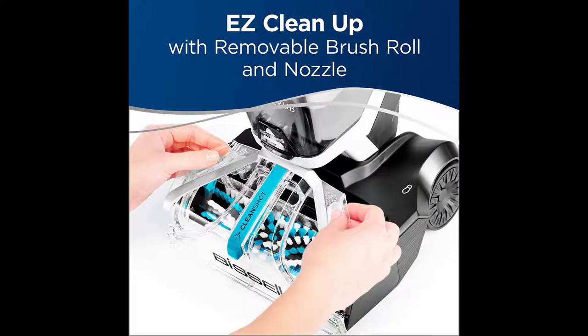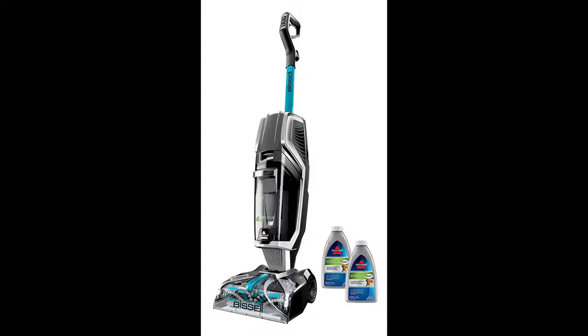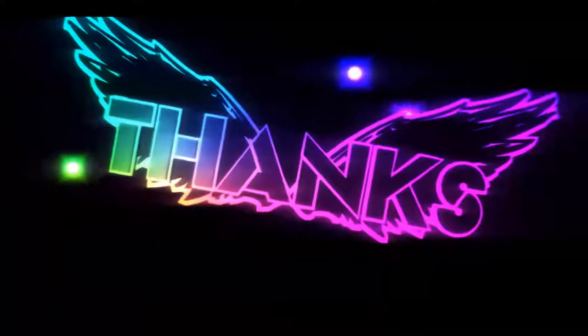No need to wait for your carpet to dry, thanks to Express Clean Mode, which dries carpets in an hour or less. When you're done cleaning, maintaining this machine is a breeze with the EZ Cleanup design that lets you remove the brush, nozzle, and dirty water tank — all you have to do is rinse them in the sink. All product links are in the description. Please like and subscribe — see you in the next video.